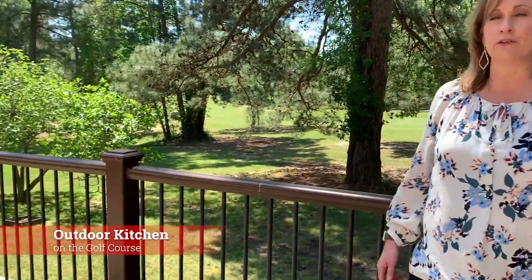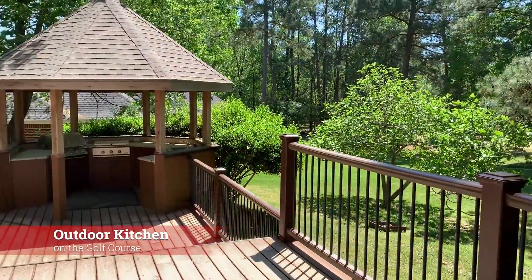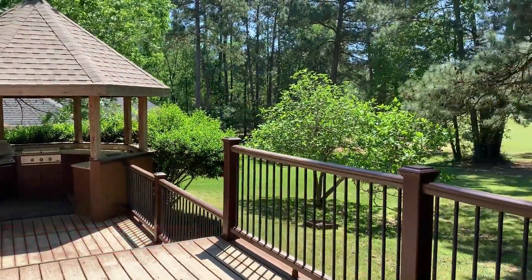And finally, who wouldn't enjoy spending all of their time outside entertaining with this outdoor kitchen while overlooking the fourth hole of the Lake Spa Course in Elkins Lake?